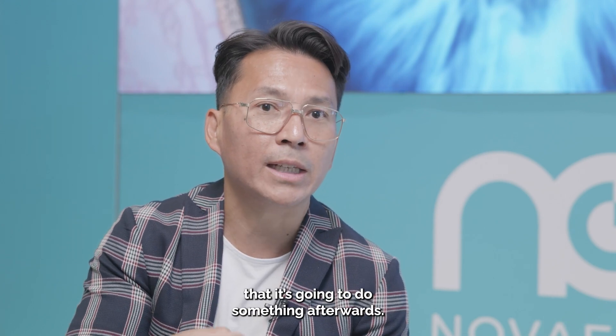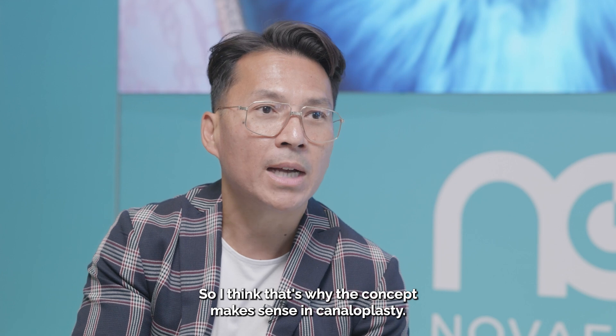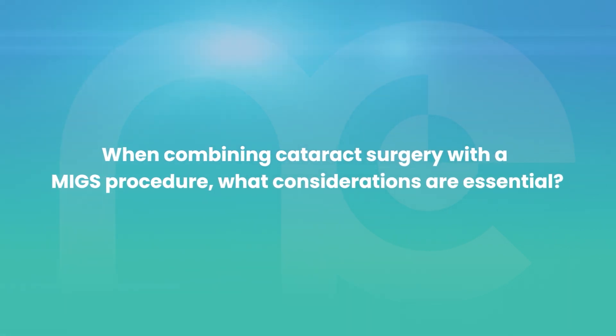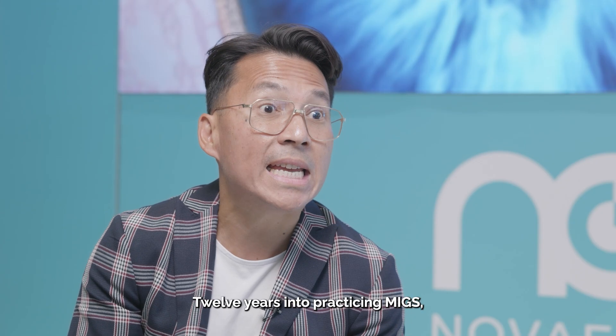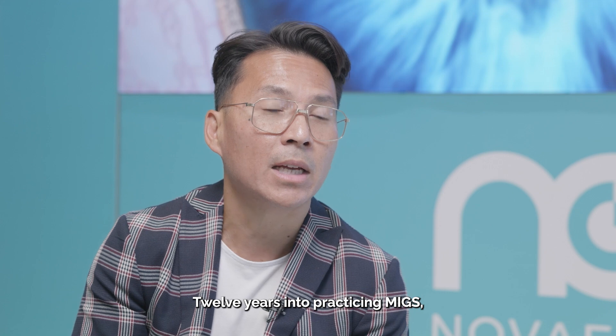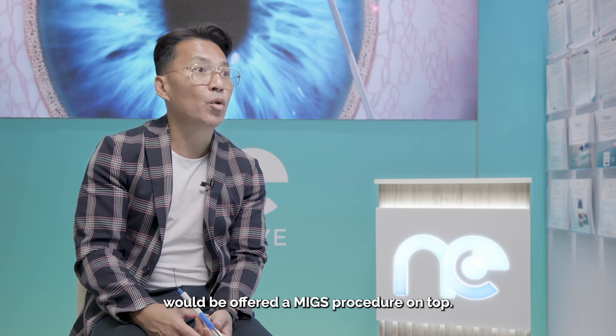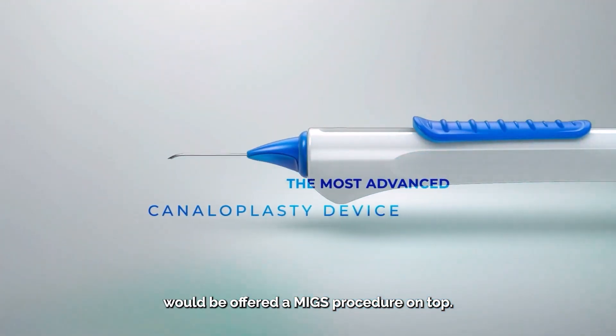We're looking for that response rate that is going to do something afterwards, and I think that's why the concept makes sense in canaloplasty. Twelve years into practicing MIGS, almost every single patient of mine who's on eye drops and coming in for cataract surgery would be offered a MIGS procedure on top.